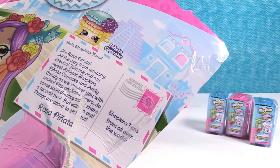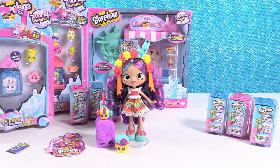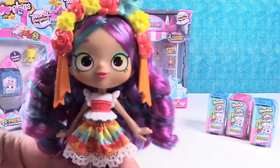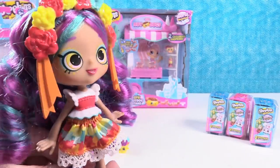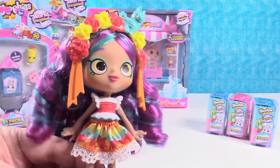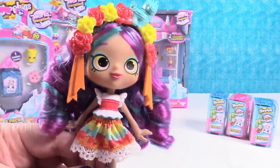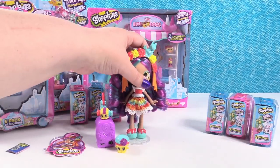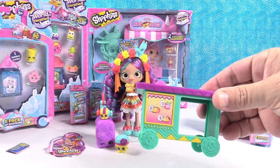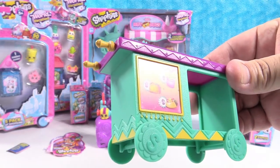Paul should read her bio because it says, 'Hola, Shopkins fans — it's Rosa Piñata all the way from amazing Mexico. Join me and my sweet amigos, Shopkins Piñata Cupcake and Andy Candy, as we shower you with smiles, pop on a sombrero, do some salsa dancing, and share a taco or two. But watch out — things are about to get hot.' So cute. And what makes it hot? Her taco cart — it's taco time with Rosa Piñata!